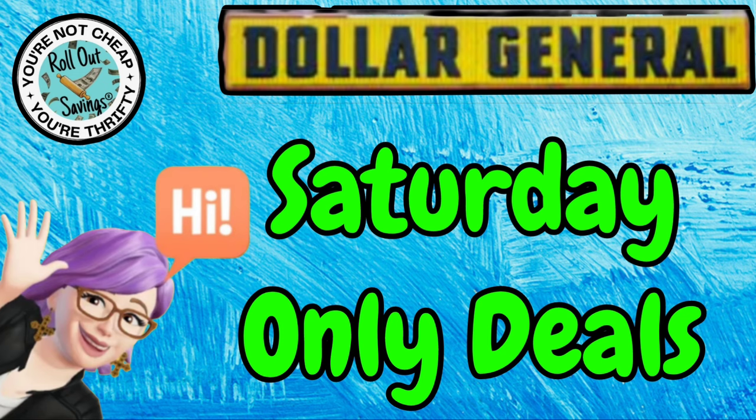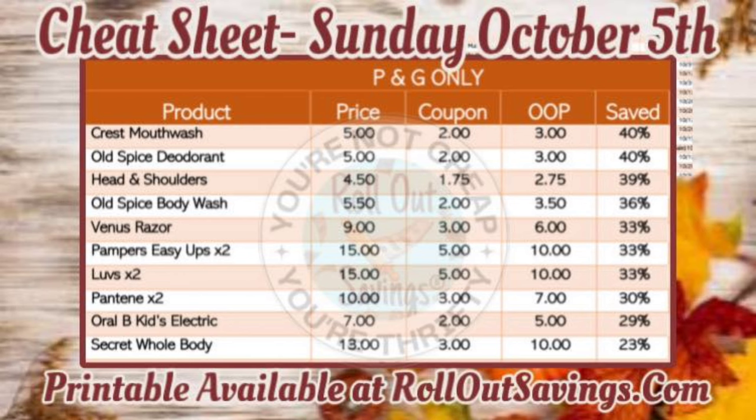Hi everyone, welcome to Rollout Savings! I'm Danielle and I'm here to bring you your Dollar General Saturday-only deals. These are your five-off-25 deals for this Saturday, October 5th.